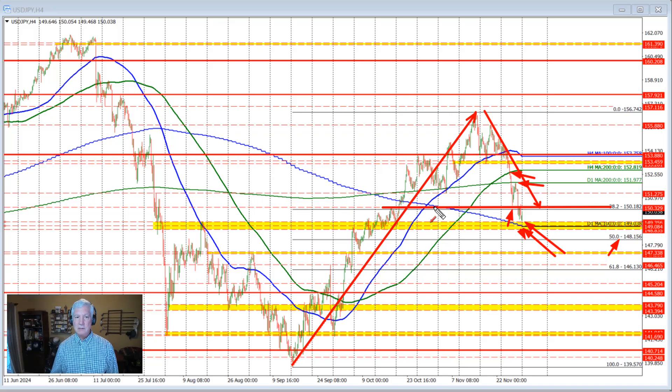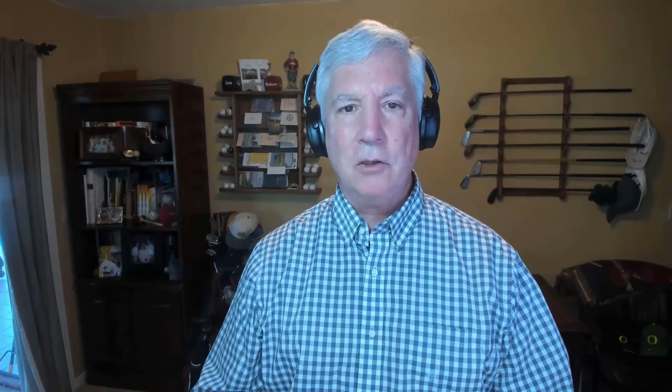If we can find resistance and sellers against that level, the downside momentum can resume. So that's my technical look at the dollar versus yen to start the trading week. My name is Greg Michalowski. Good fortune in your trading. Bye-bye.